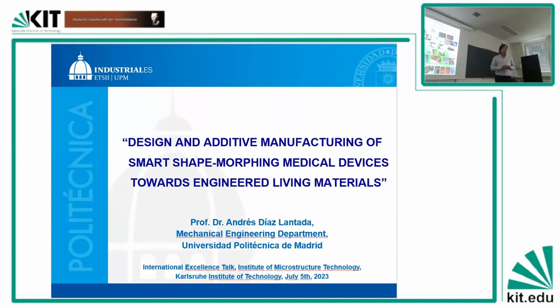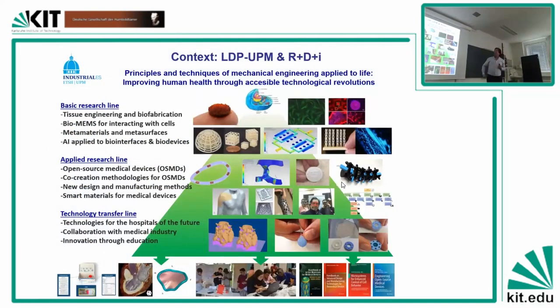Afterwards, in the applied research line, we are trying to develop methodologies focused on open source medical devices, to better co-create among international collaborators. We are analyzing how to share information in a safe and traceable way, which is very important for medical devices. In this applied research line, we are trying to innovate medical devices through the use of additive manufacturing technologies and smart materials — especially smart materials for medical devices and the application of additive manufacturing for healthcare innovation.